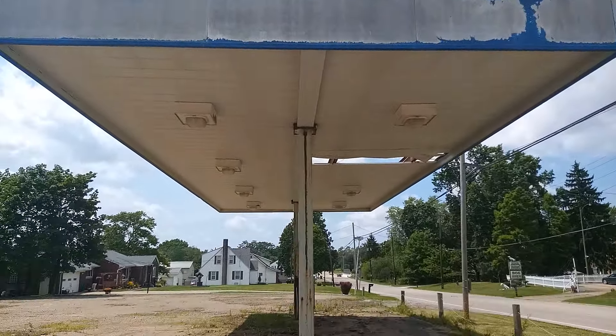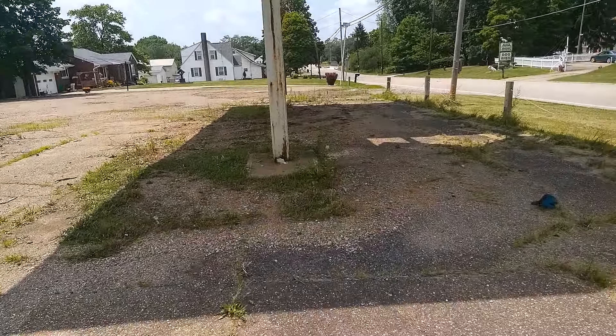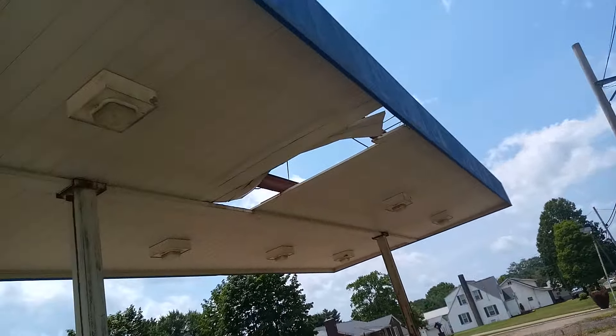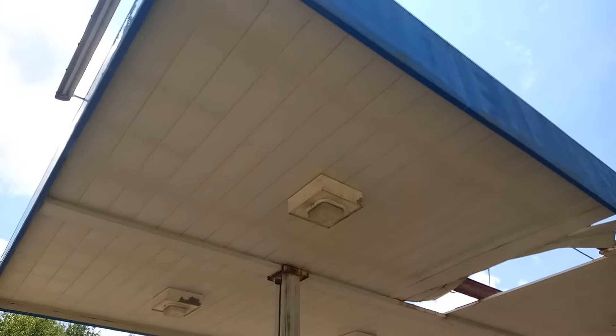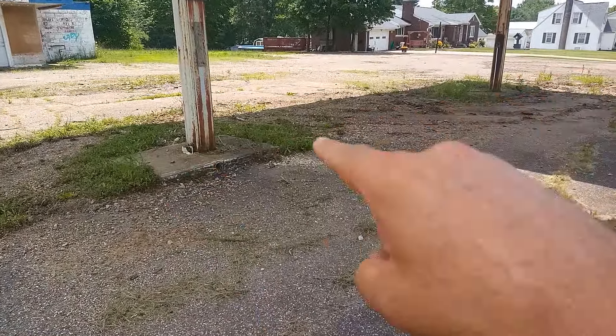Here's a look at the canopy. They've removed the gas pumps. Your guess is as good as mine what gas station this was. You can definitely see right there where it's falling apart. That's where the gas pumps would have been right here.